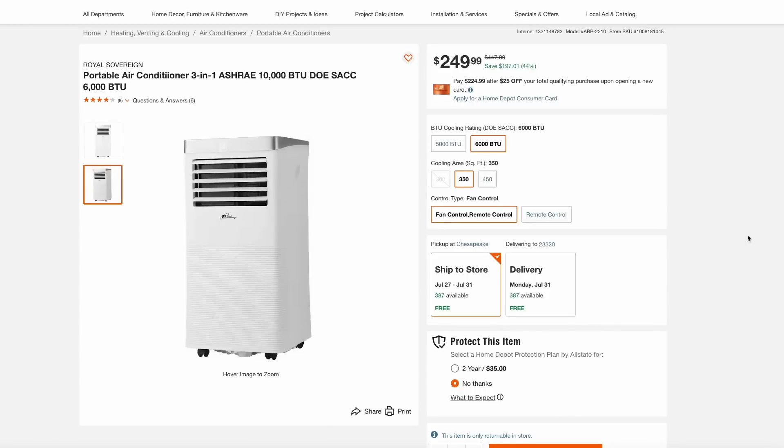First up, this summer has been blazing hot, so make sure you are stocked up on air-conditioned units. Here at Home Depot, we have a great deal on a unit for $250, which is about half off. You can get this Royal Sovereign portable air conditioner that's rated for 6,000 BTUs.